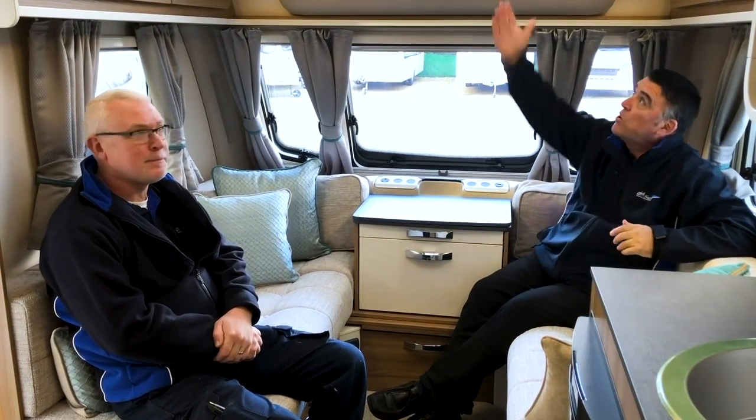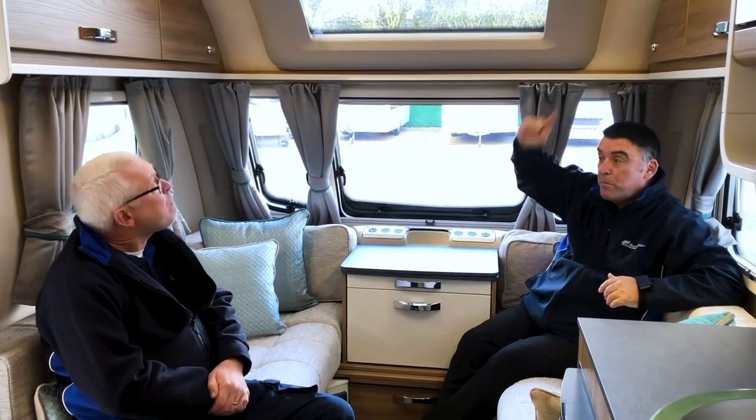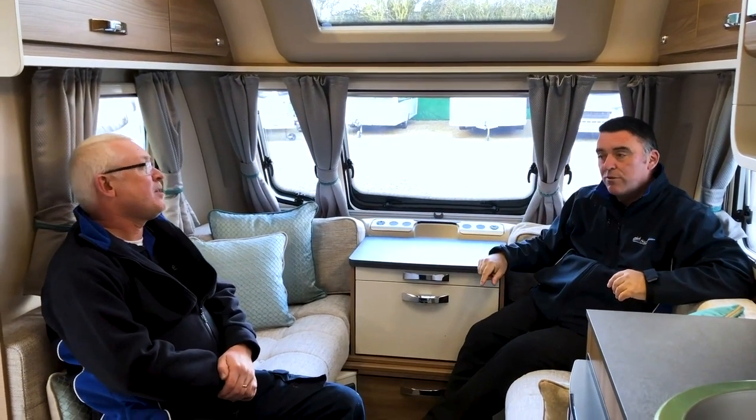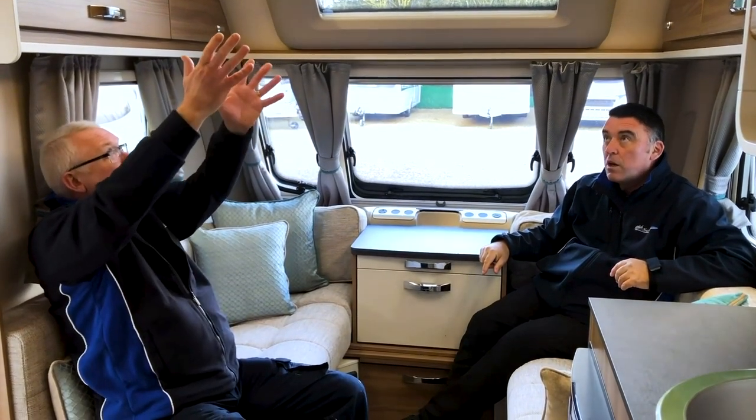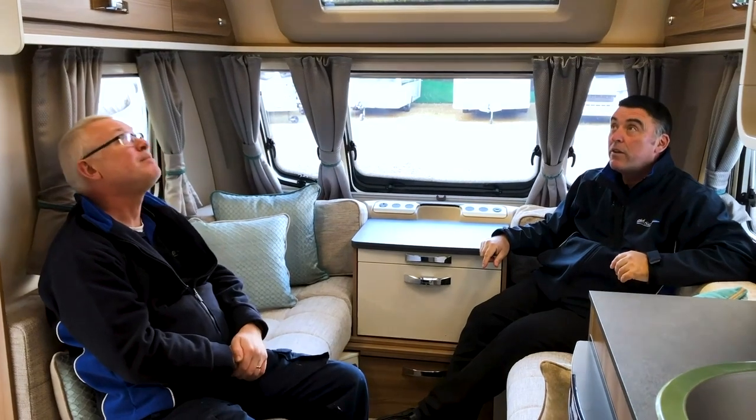There's LED lighting all the way around, which looks fabulous. And of course you've also got the sky view — the panoramic front. It's nicely incorporated also next to the midi Heki, and that's also in the lounge area. Looks great.